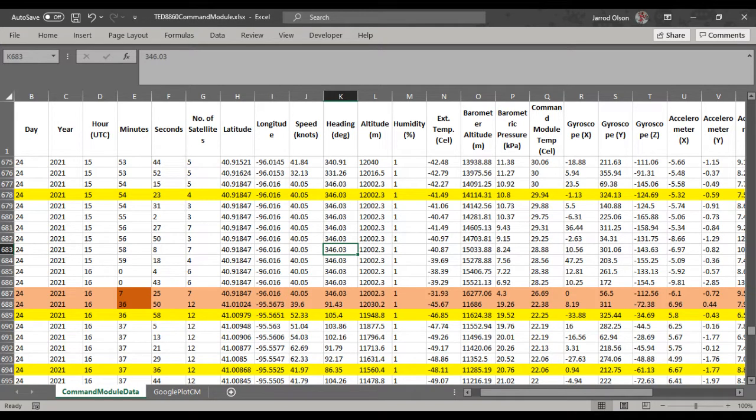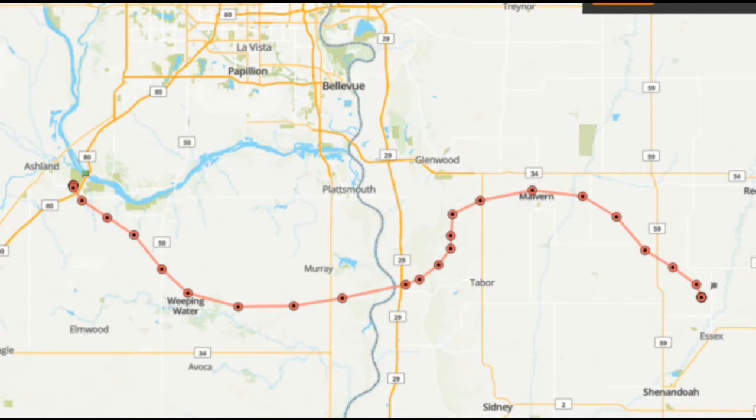Interestingly, the altitude data was not collected for about 30 minutes while the balloon likely maintained maximum altitude. The camera on my experiment continued to record, however. The 500 meter loss in altitude shortly after the apex of the flight still showed 47 RPMs.